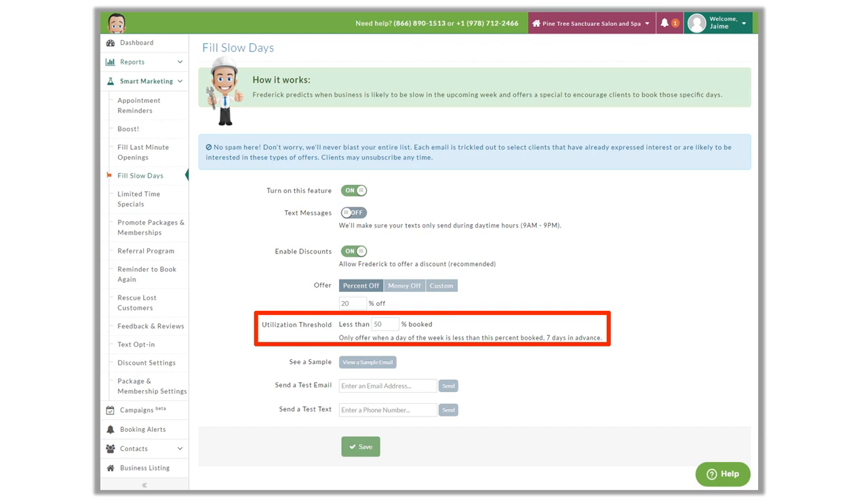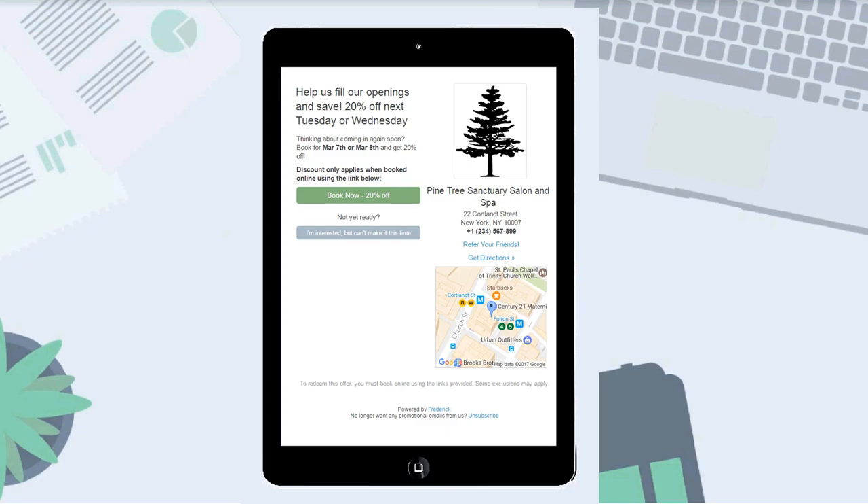Frederick can help you fill in the calendar in advance with this campaign. After a while, you may notice an increase in pre-bookings, and you may want to change the threshold again. If one of your business goals is to have your calendar booked at least 60% a week in advance, this campaign can help you reach that goal. Here is an example of the Fill Slow Days email.